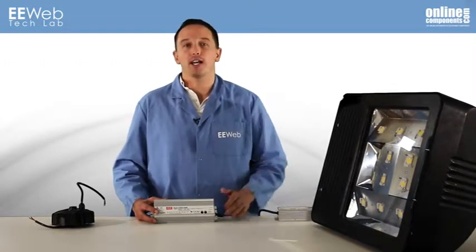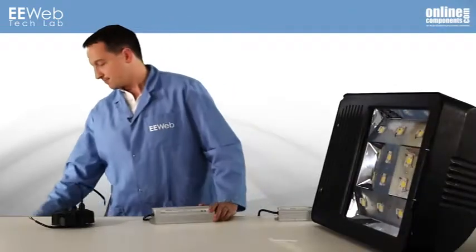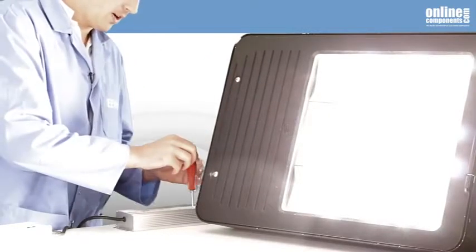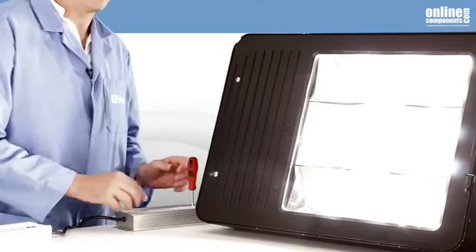I have the HLG320 driver connected to a parking lot light on loan from Firefly Illumination, which gets really bright when turned on. So that I can still see, I'll go ahead and adjust down the output current using that potentiometer that I previously mentioned.